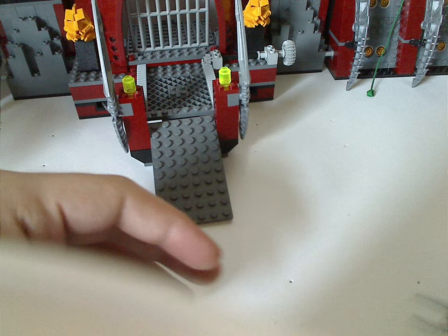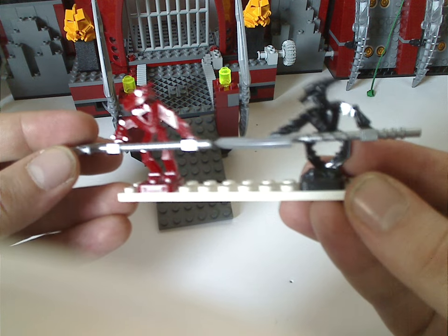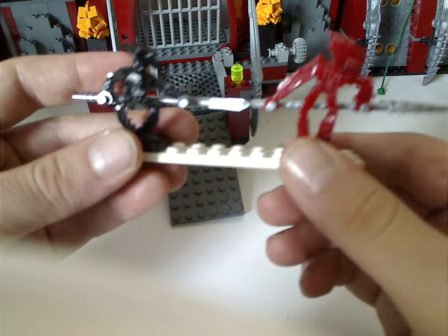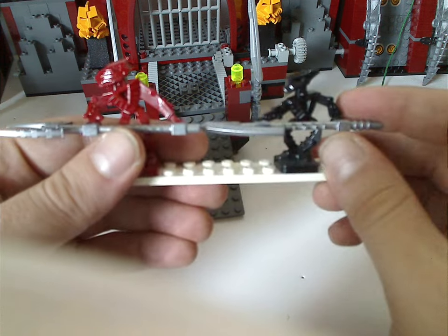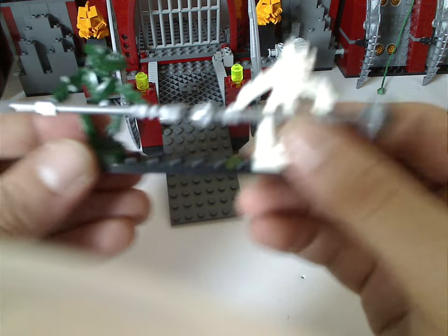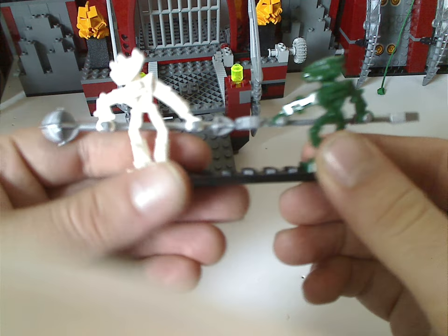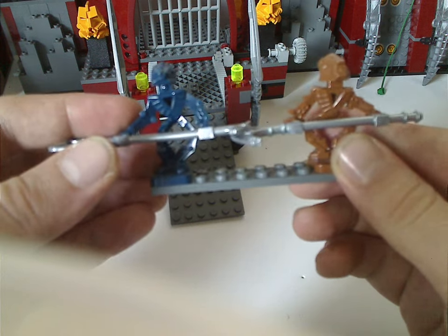First off, with all the minifigs, we have Vakama, Whenua — which are just the same as in the other two playsets — and then Matau and Nuju, and then Nokama and Onewa.